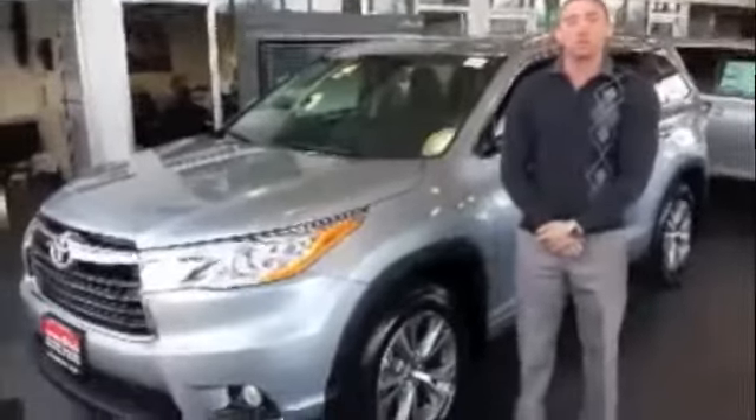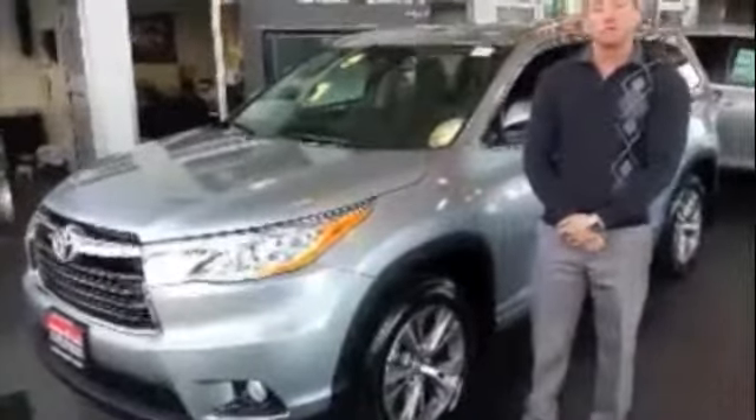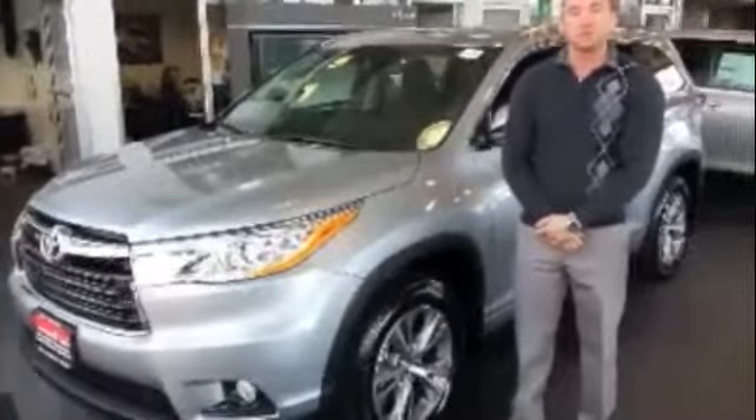Hello, my name is DJ Thompson from Crestmont Toyota. I'm here to talk to you today about the new, redesigned 2014 Toyota Highlander.